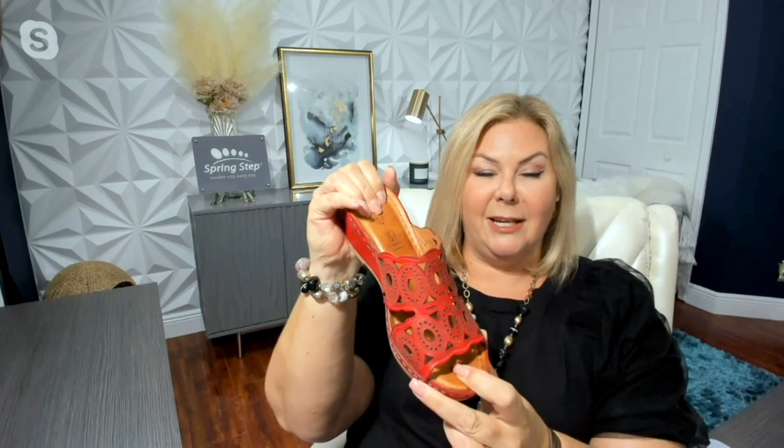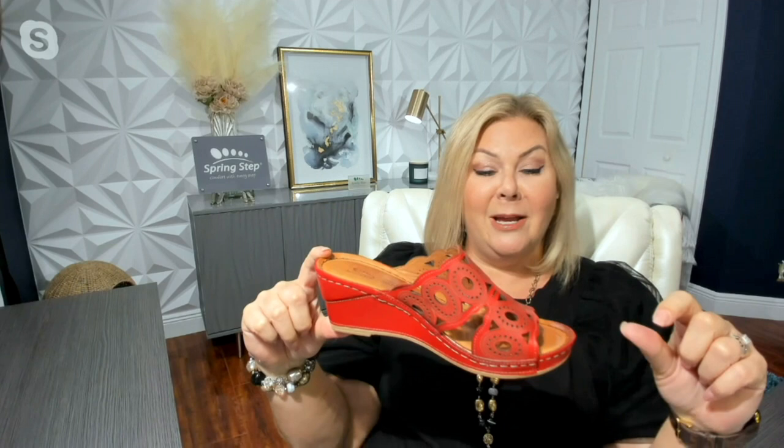Look at the padding — we've got some really nice padding in here too. It's got this great comfort wedge and it's super lightweight, because who doesn't want something that's nice and light on your foot? Our wedge is two and a half inches high, but not to worry because we have three quarters of an inch on the platform. So you're going to have a really gentle slope that is going to be perfect for all-day wearing.